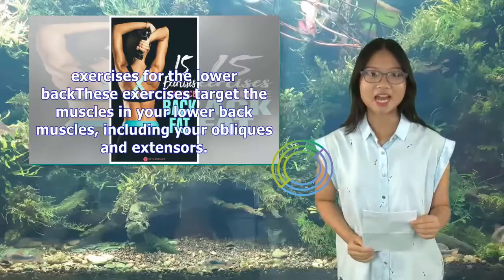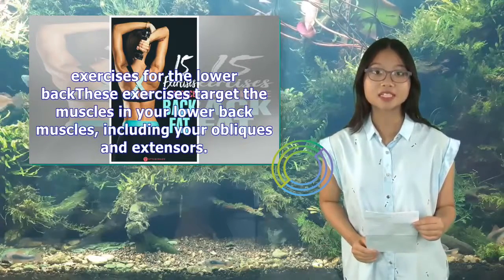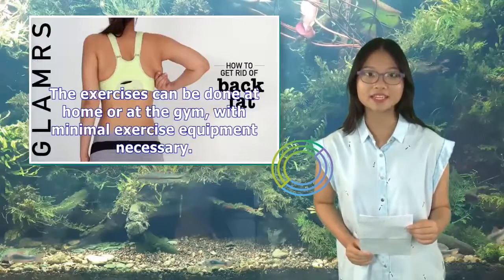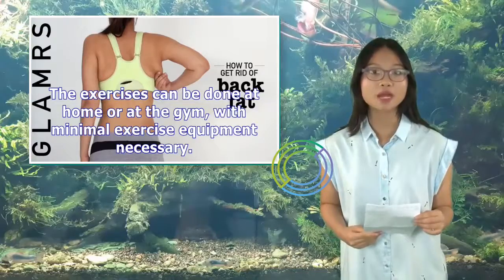These exercises target the muscles in your lower back, including your obliques and extensors. The exercises can be done at home or at the gym, with minimal exercise equipment necessary.